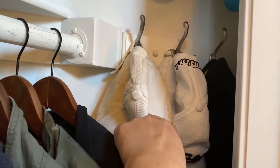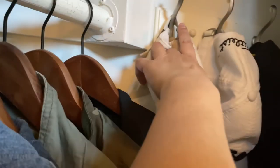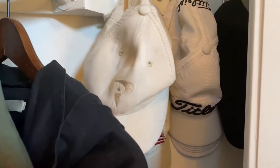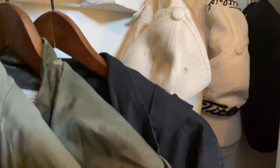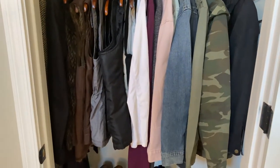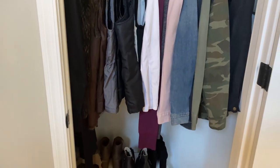Over here are my husband's caps, and this holder fits six. He can have six of them. Right now he has five, so he's almost at the max and he's good with that. He used to have a lot more but has been able to let go of them.